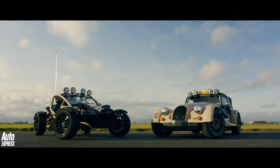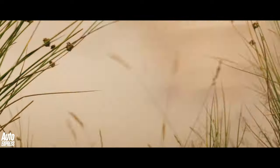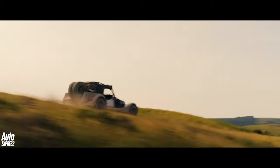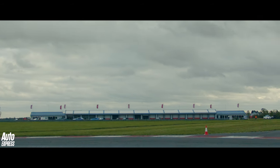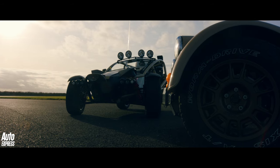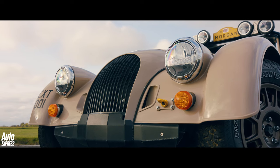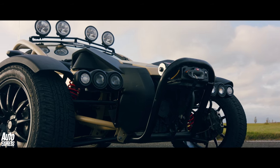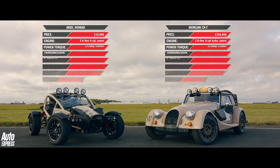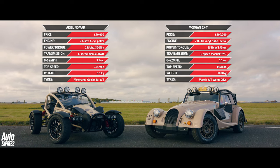The Aerial Nomad and Morgan CXT are not exactly your typical track day cars. They're both more suited to driving up the side of mountains or across deserts than setting lap times around circuits such as this. But when you line them up side by side and gawp at them, there's something about these two together that just works. Despite their wildly differing prices and appearance, they somehow make perfect sense as a pair, even though the Morgan costs four times as much and weighs half as much again as the 670kg Nomad.